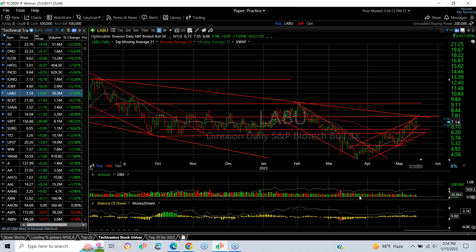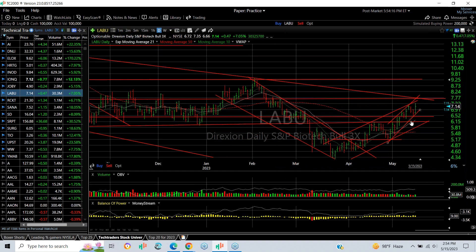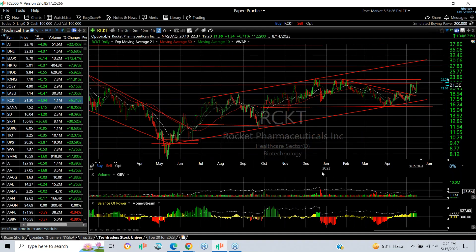IMAY advanced another 47 cents or 7% today but is now up against resistance. If we can get through the $7.70–$7.75 range, you might see the stock at $9.25.